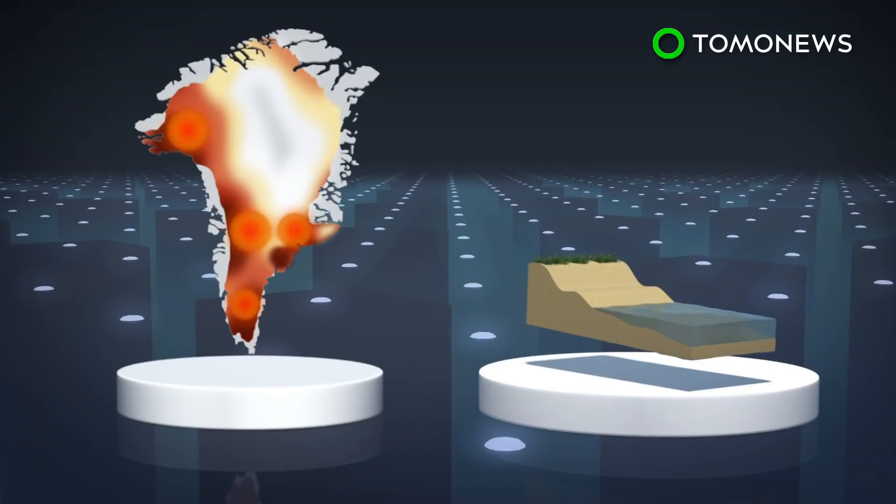According to data from the UN Intergovernmental Panel on Climate Change, meltwater from Greenland contributes to roughly 20% of the world's sea level rise. If all the ice in Greenland melted, sea levels would rise by 7 meters.